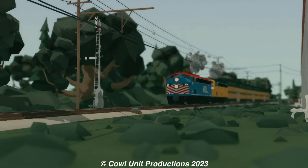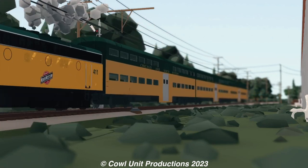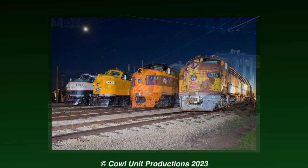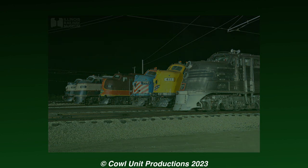Both units see occasional service on the museum's trains today, but they can be seen in their prime during the museum's events, like the infamous Diesel Days event, where sometimes they would both be paired up on the same train alongside other F and E units.